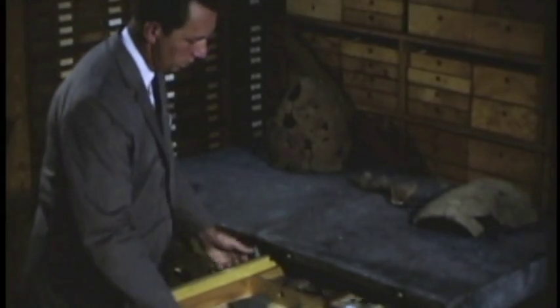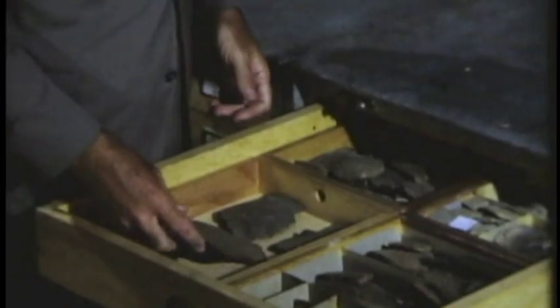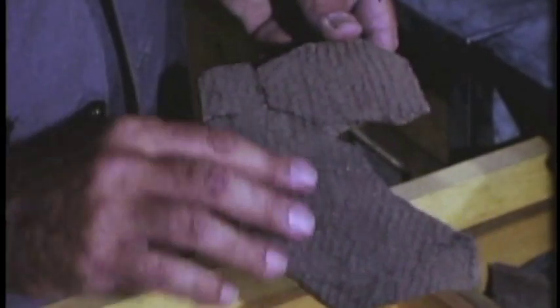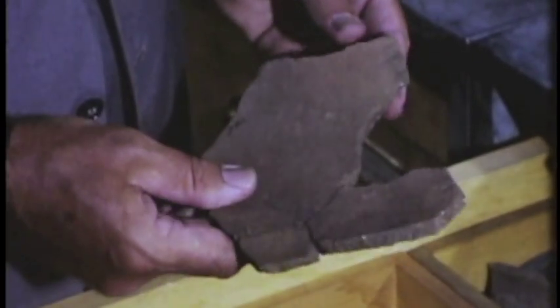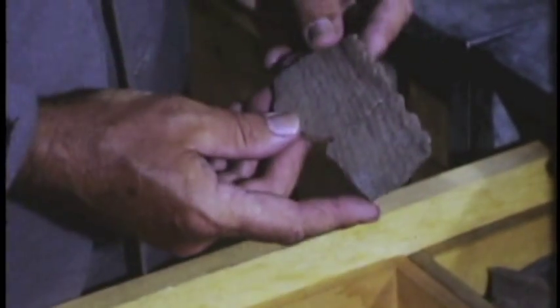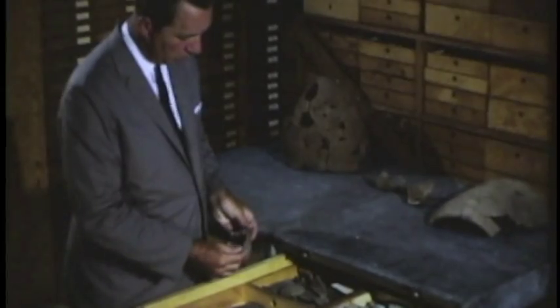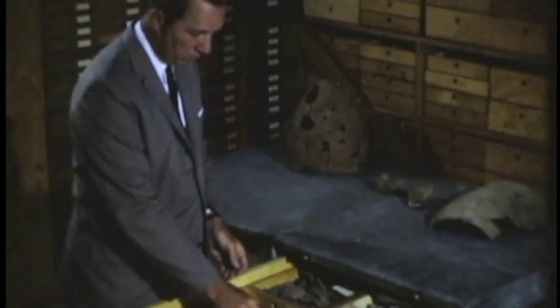The research collections are organized much like a library, so that you can find what you want with little trouble. The uneven texture of this pottery fragment was made by pressing the surface with a fabric. The clay is of relatively poor quality. On this one, the rim is flared and uneven. All this pottery is from the early formative stage.